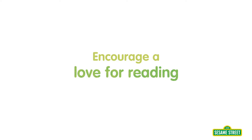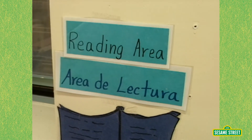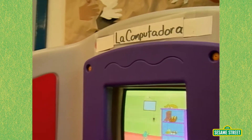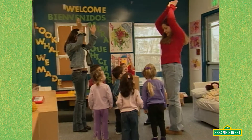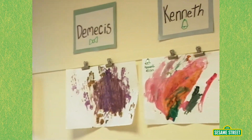Encourage a love for reading. Some of the ways that we help make our school literacy rich is by having lots of print — environmental print that the children can recognize. We make sure that we label things in English and Spanish in the hopes that that will help children eventually get a recognition for letters and writing.